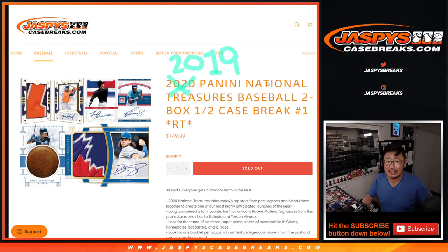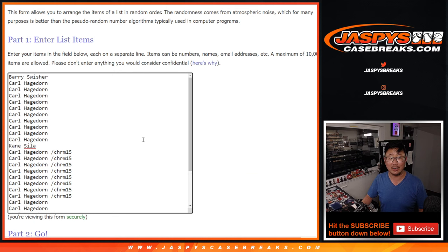Hi everybody, Joe for JaskiesCaseBreaks.com coming at you with 2019 Panini National Treasures Baseball. This was priced as 2019, not 2020 — that was a typo there, folks. But thanks to everyone here for getting into it.